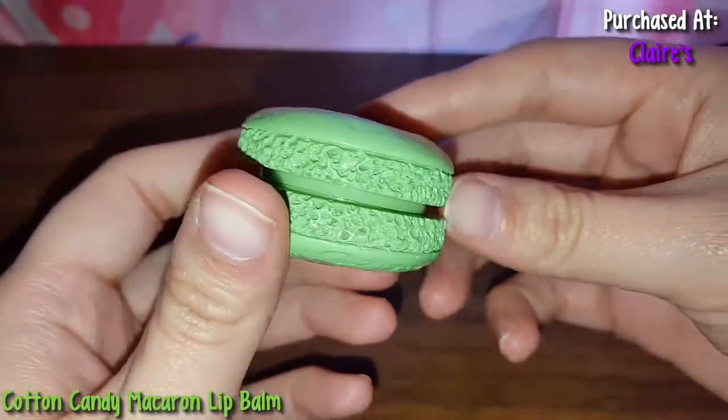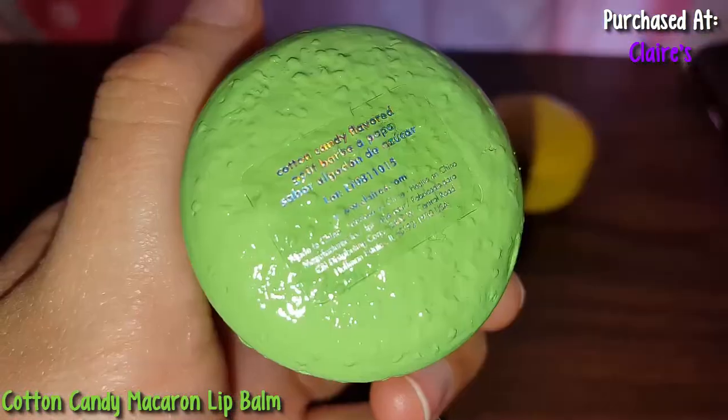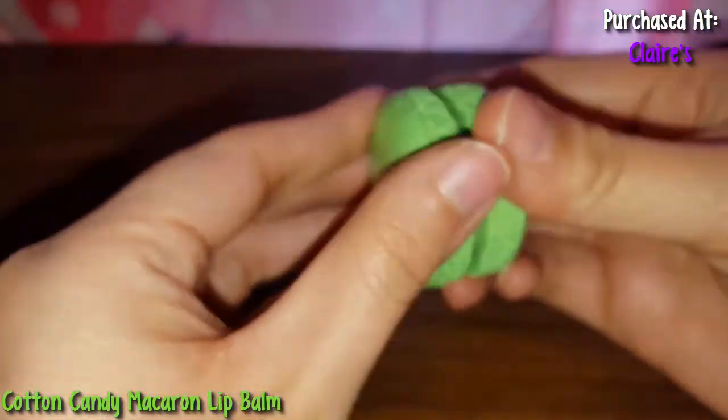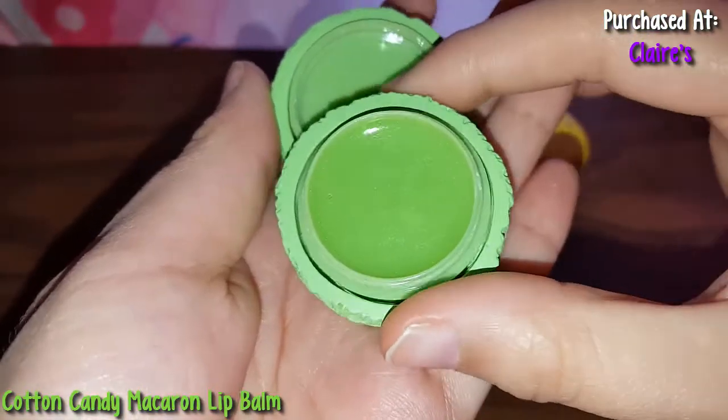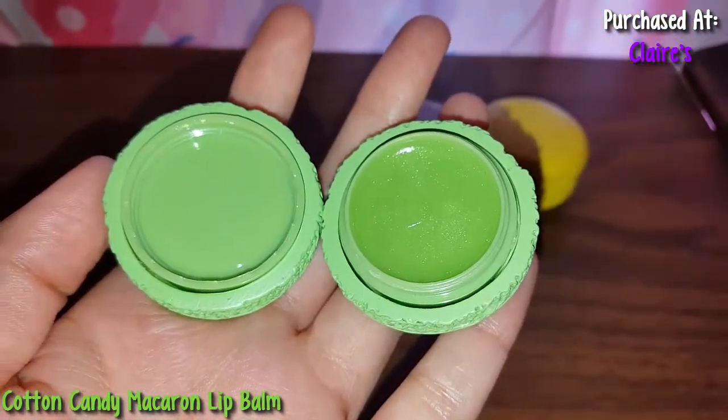So here's this one. It looks like a macaron, it looks so pretty. And this one is cotton candy flavored. Let me open this up — look, it's a pretty green color. It smells nice, doesn't exactly smell like cotton candy but it smells nice.